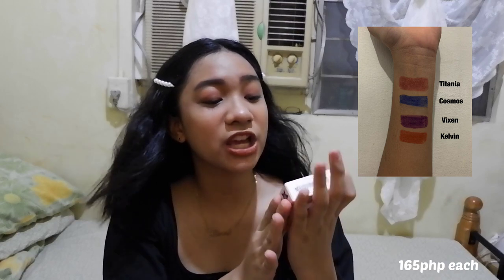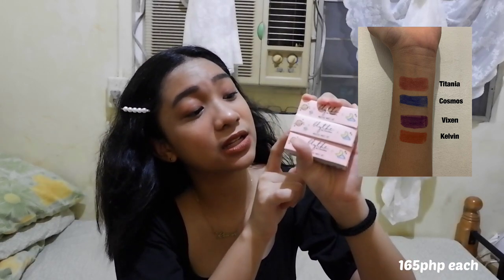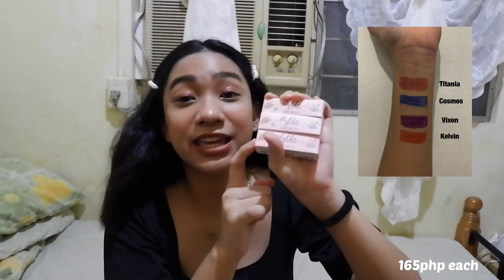Lastly from Blythe by Caroline, I got one Stellar Satin Lips in the shade Titania, and three Majestic Matte Lips in the shades Vixen, Cosmos, and Kelvin. Kelvin is my favorite shade here.